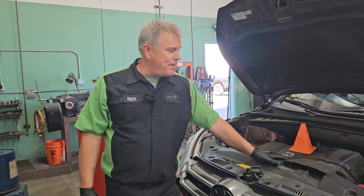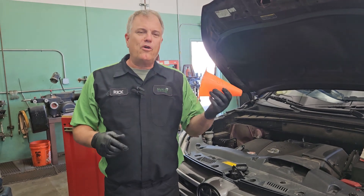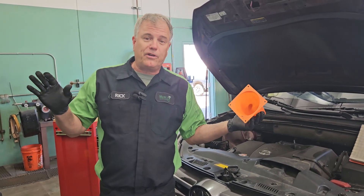Each and every one of us in the shop have a number of cones with our initials on them. Those cones are mostly reminders for us, but they're also to tell somebody else not to touch the car.